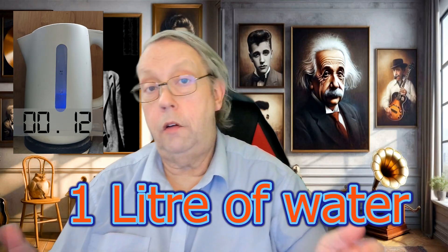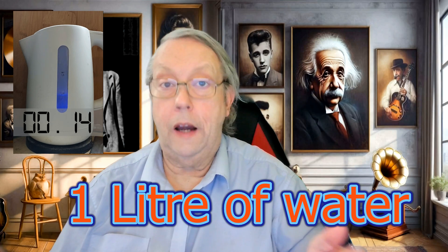Many people think that boiling a kettle is no big deal when it comes to electric usage — it's just a quick click, right? But that's a common misconception. While it might seem insignificant in the grand scheme of things, those quick bursts of energy can really add up, especially if you are using your kettle multiple times a day.